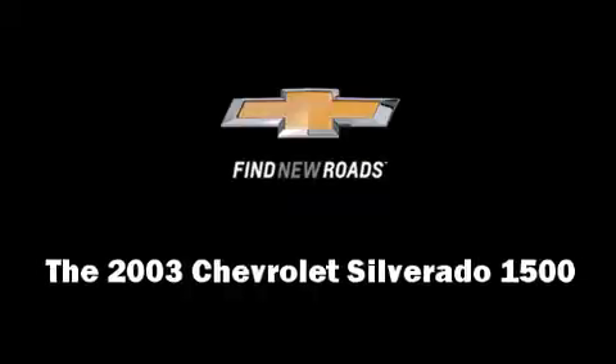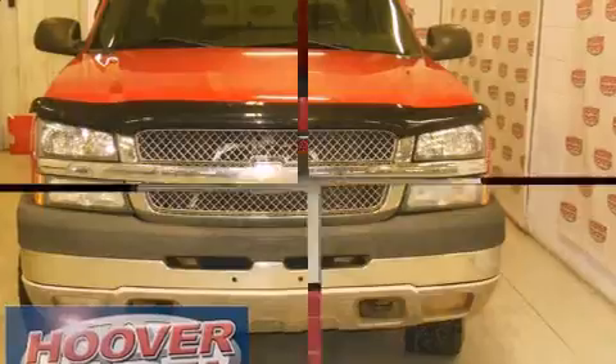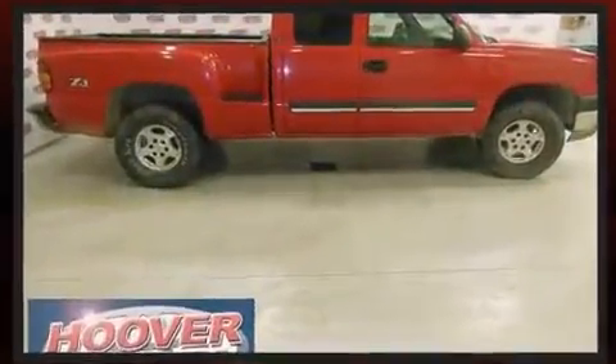Here's a great deal on a 2003 Chevrolet Silverado 1500. It features four-wheel drive capabilities, a durable automatic transmission, and a powerful eight-cylinder engine.